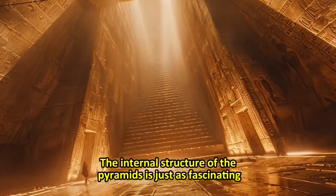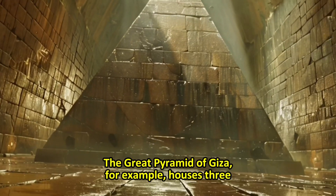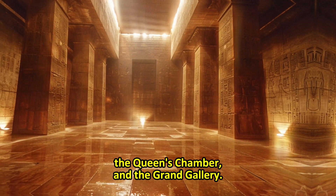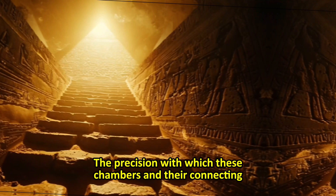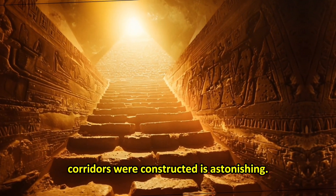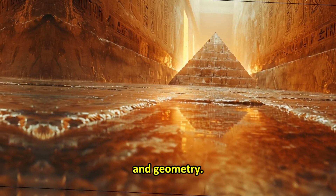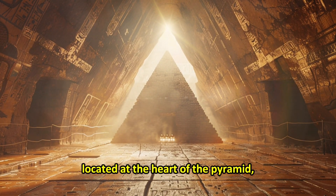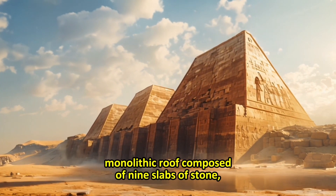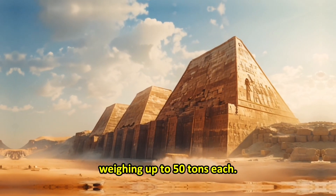The internal structure of the pyramids is just as fascinating as their exteriors. The Great Pyramid of Giza, for example, houses three main chambers: the king's chamber, the queen's chamber, and the grand gallery. The precision with which these chambers and their connecting corridors were constructed is astonishing, showcasing an advanced understanding of mathematics and geometry. The king's chamber, located at the heart of the pyramid, was constructed with red granite and features a flat, monolithic roof composed of nine slabs of stone weighing up to 50 tons each.